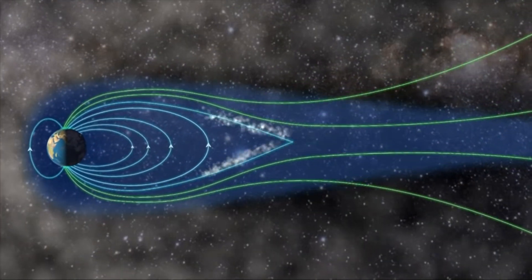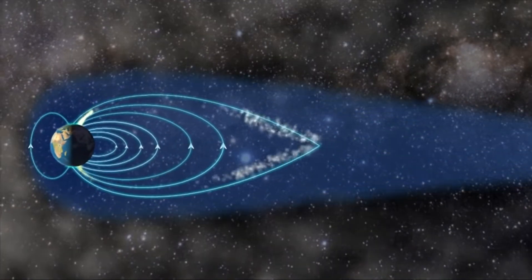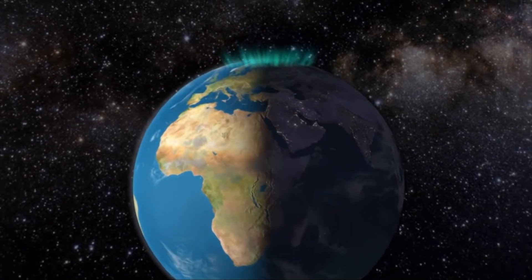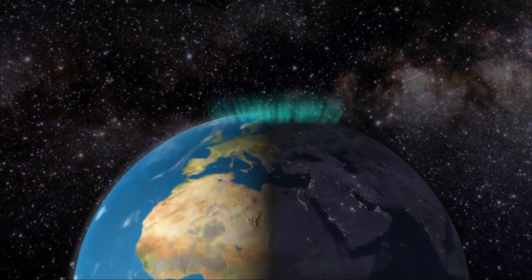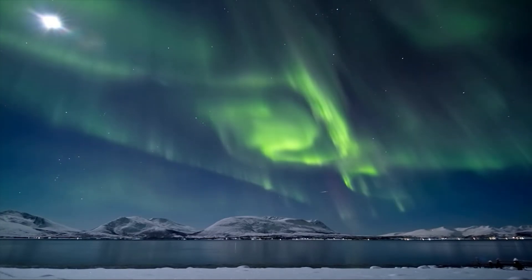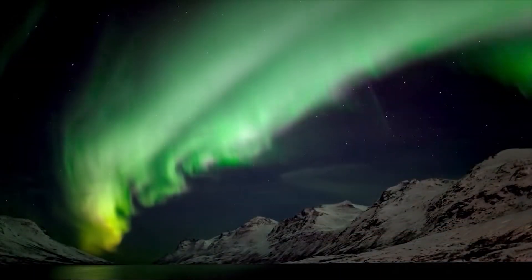No atmosphere means no aurora. As the energetic particles from the sun collide with molecules in the atmosphere, light is emitted, causing the aurora. The different colours we can see in the northern lights are caused by the cosmic rays colliding with different types of particles at different altitudes in the atmosphere. This also tells us why we typically only have aurora near the north and south poles of Earth, because that is where the magnetic fields funnel the high-energy particles.